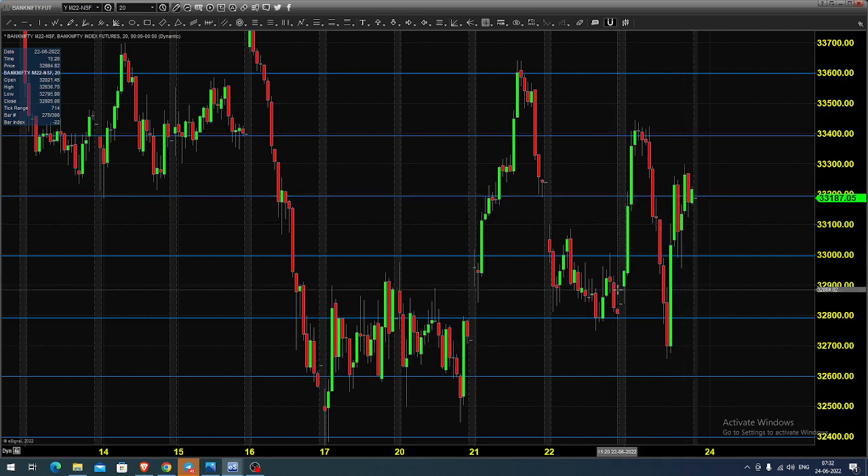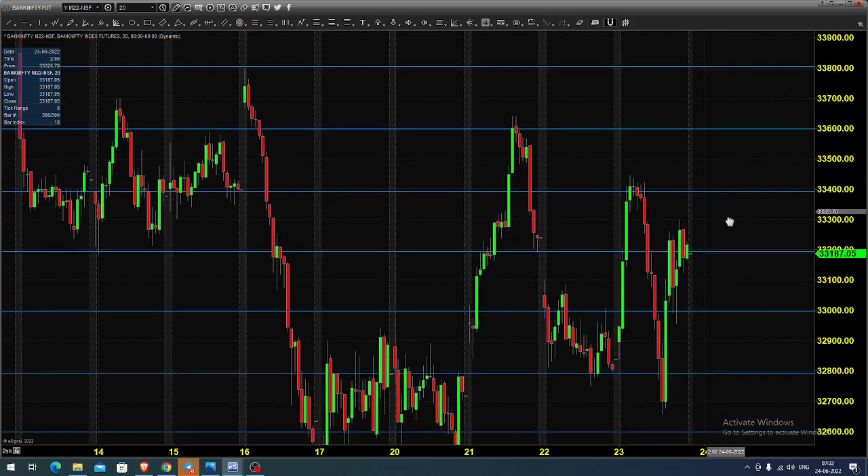So we had sharp buying, sharp selling, and sharp recovery — quite a confused sort of price action in yesterday's trading session. Today you can expect the market to open above 33,400, which is giving a very positive sign on the buying side.